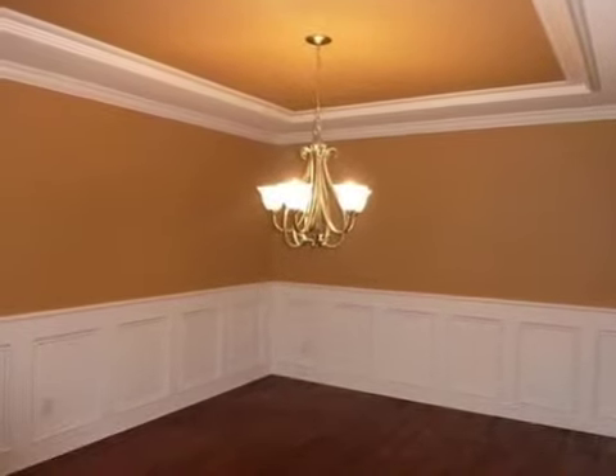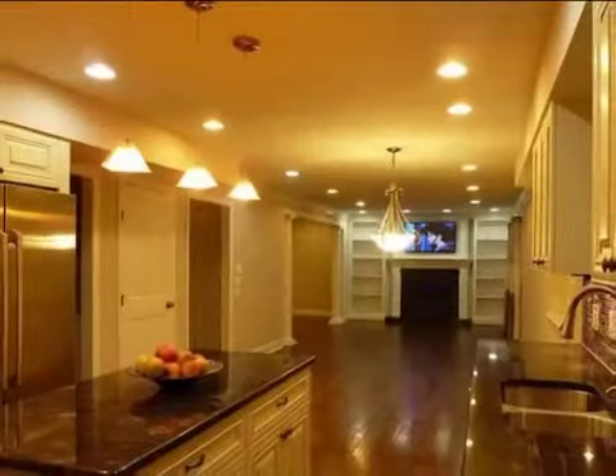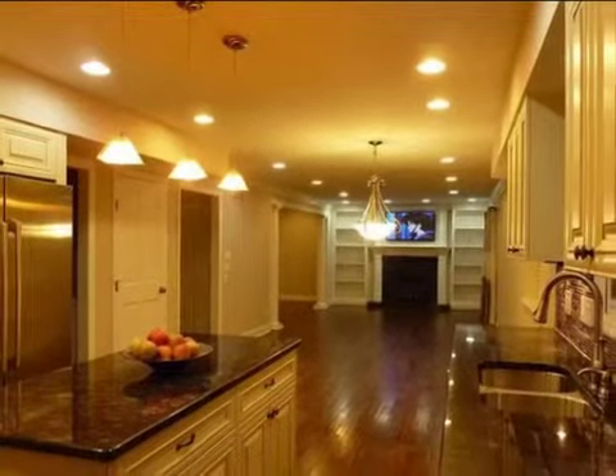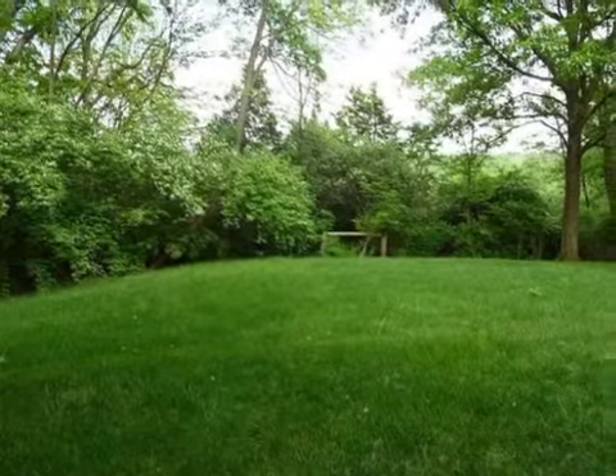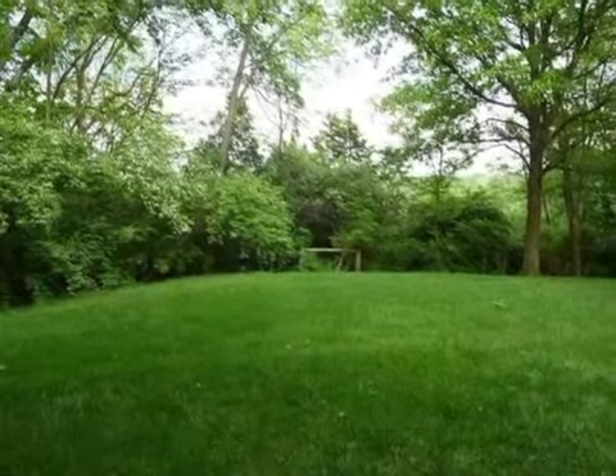Interior features of this property include walk-in closets, tile flooring, a fireplace, a formal dining room, an eat-in kitchen, central air conditioning, a central vacuum system, and an unfinished basement.